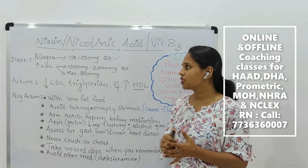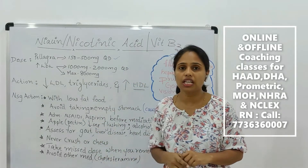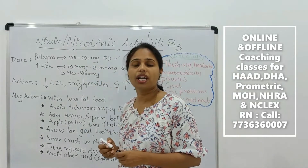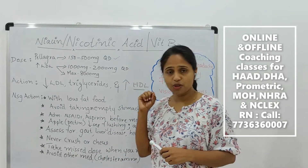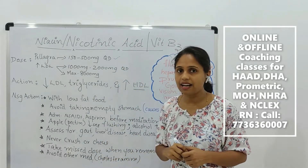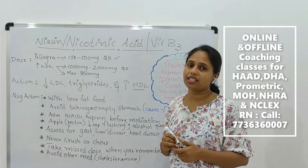The dosage of this medication: if you are giving this medicine to treat pellagra, the dosage is 150 to 500 mg per day — that is a very low amount. So if you want to treat vitamin B3 deficiency, which is called pellagra, you can start with 150 to 500 mg.